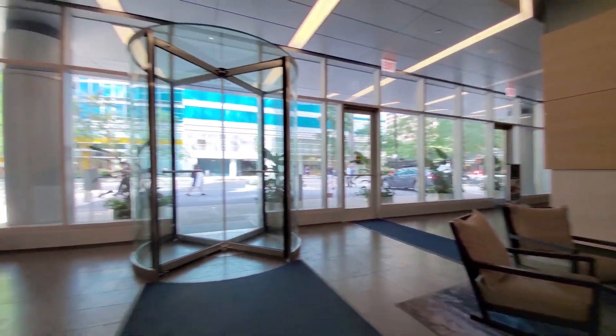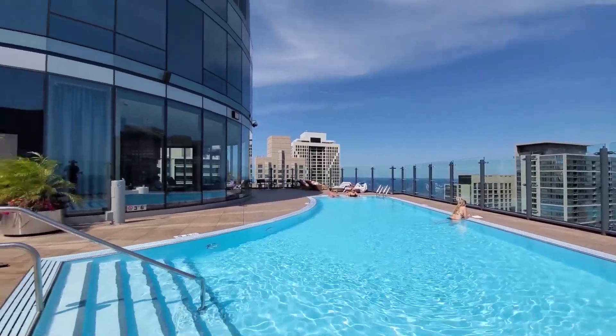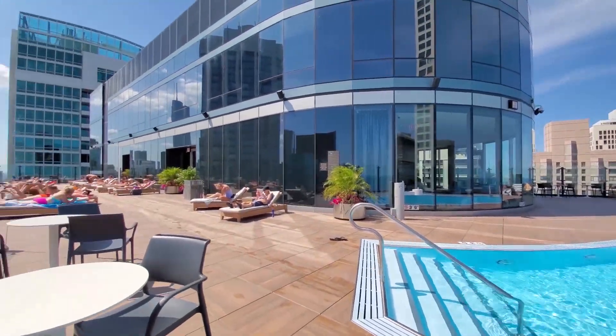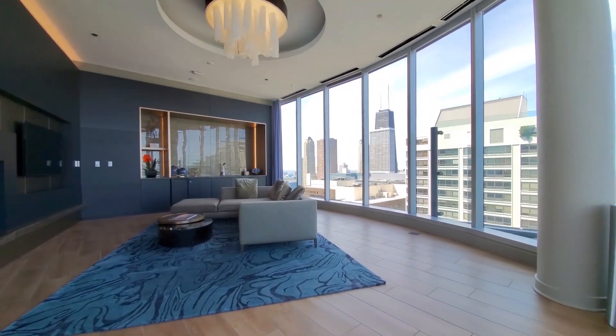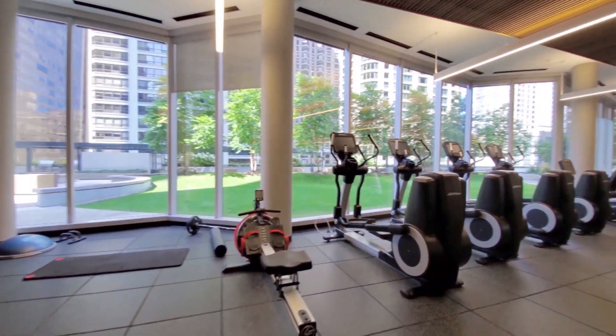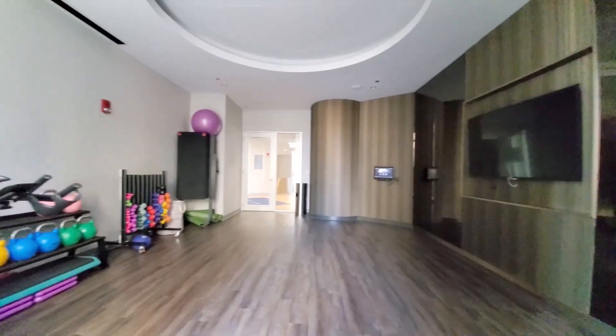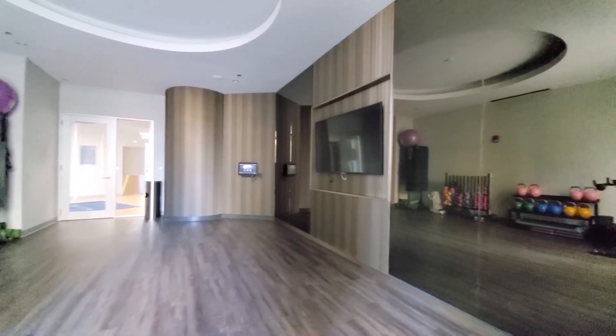Moment has a motor court that opens to a lobby with 24-7 door staff. A sunny wraparound terrace has the neighborhood's only rooftop pool and an adjacent resident lounge. A spacious fitness center has a wide variety of cardio and strength training equipment, and a yoga studio that opens to a ninth-floor deck.